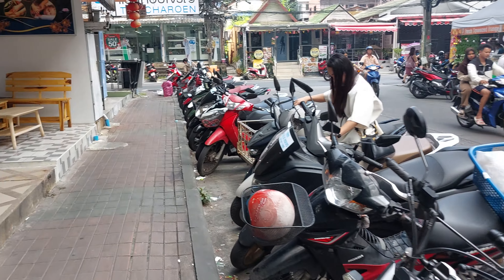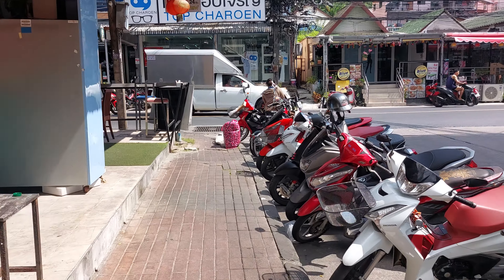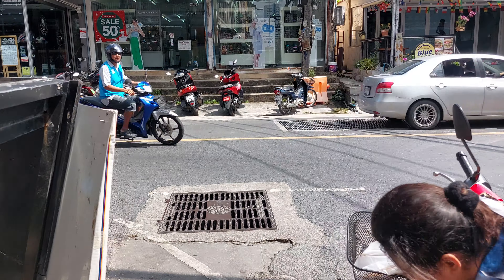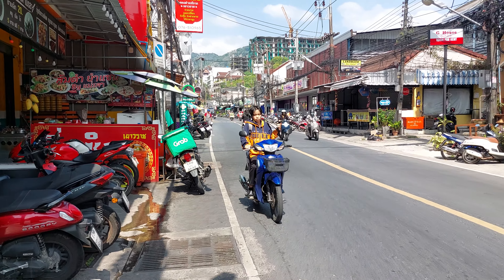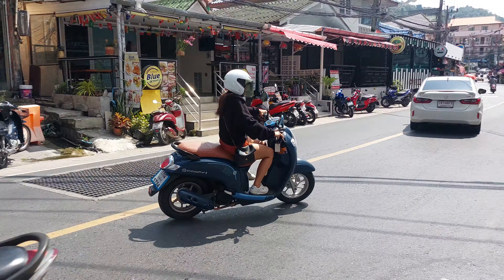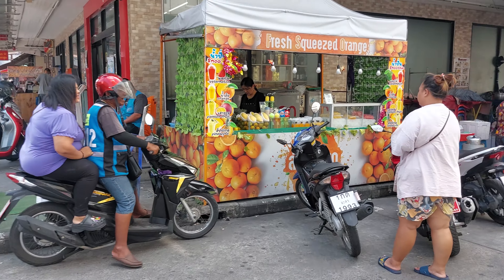Everything on Nanai Road is really cheap. We're at Nanai Road, just like two blocks down. Everything is almost half price. We've got Nanai Road. It's a Nets Bar and Restaurant — that's super cheap. Let's go check some of the food.